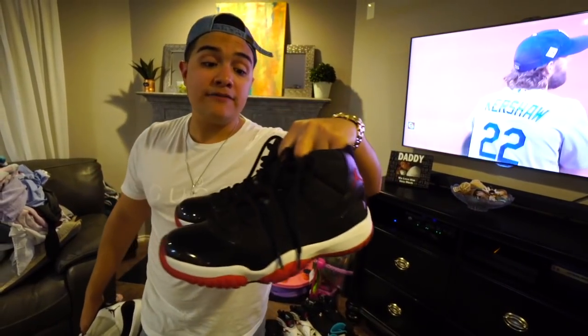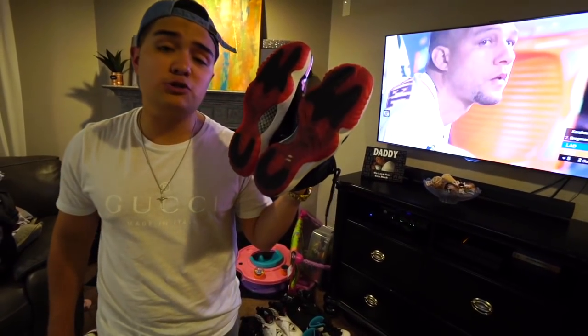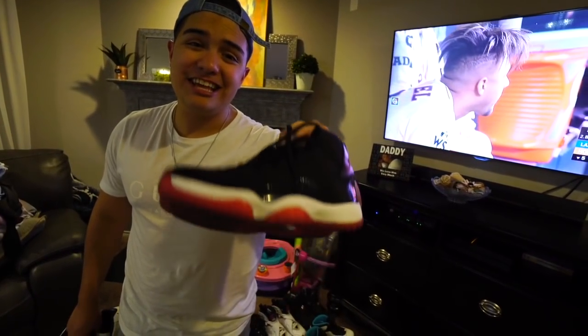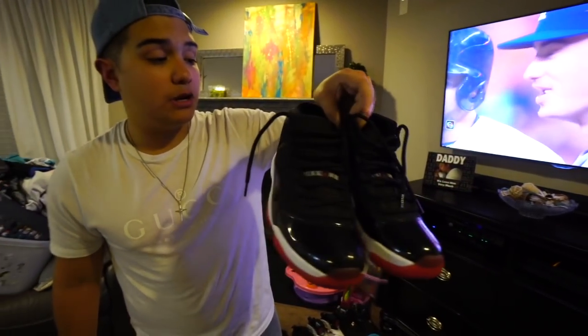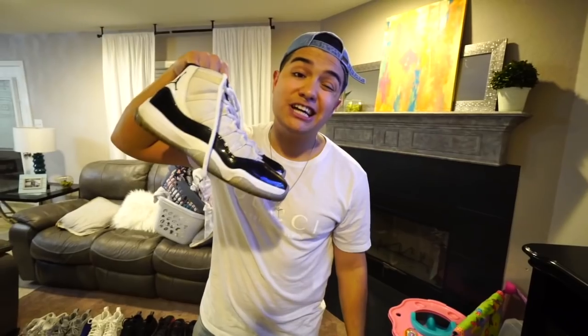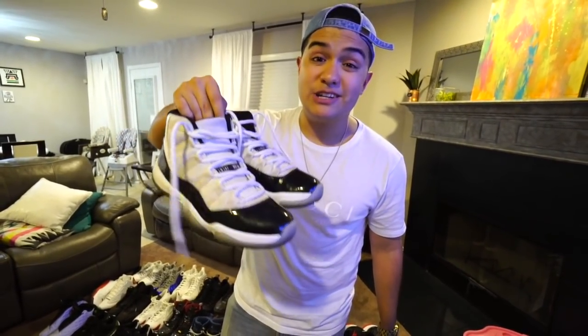The powder blue 10s — my boy JP was after these for a while and didn't end up getting them. I found these at the thrift store once. The gamma blue 11s — everyone was insane for this shoe when it came out. I remember when I was selling shoes people were messaging me just to see if I had them. I had a pair once and they sold immediately.